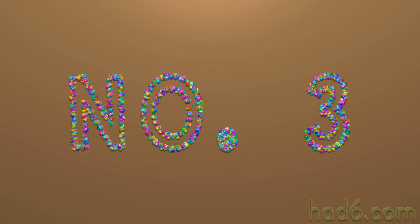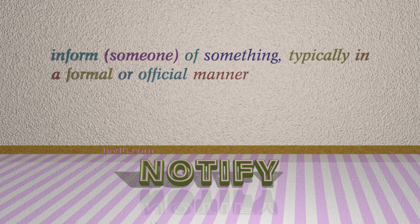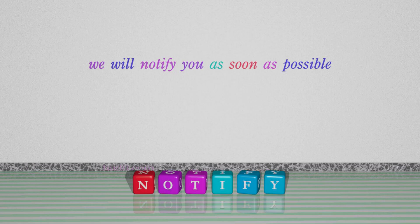Number 3: Notify, which means inform someone of something, typically in a formal or official manner. For example: We will notify you as soon as possible.